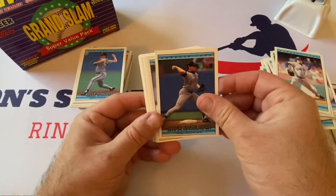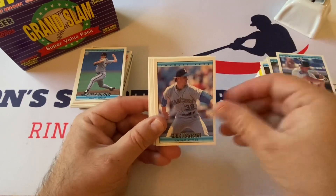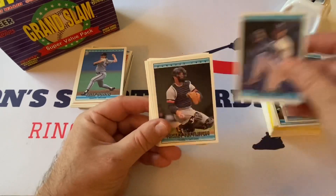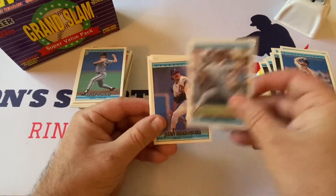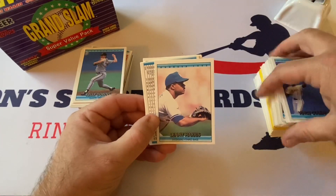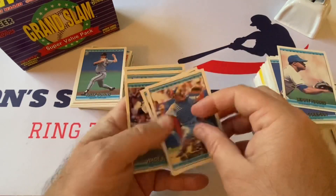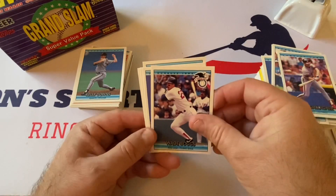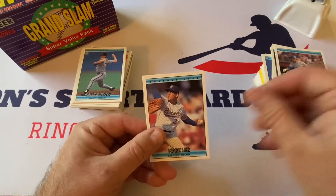Still with the 92 Donruss: Chuck Knoblauch, Bob Ojeda, Dan Pasqua, Eric Hanson, Phil Gullickson, Jeff Gray, Rafael Belliard, Chuck Crim, Mickey Tettleton, Sean Hillegas, Don Paul, Pete Harnish, Dave Righetti, Juan Berenguer, Vince Coleman, Lenny Harris. Gilberto Reyes, Dave Gallagher, Wade Boggs all-star card Hall of Famer, Jose DeLeon, Hal Morris, Dan Javier, Mark Lee.